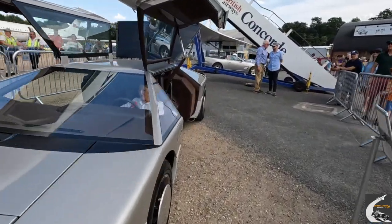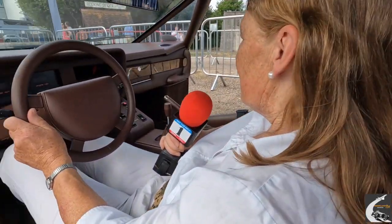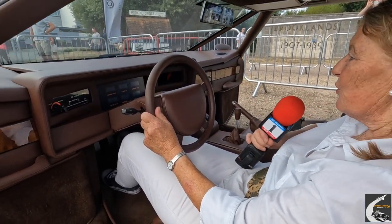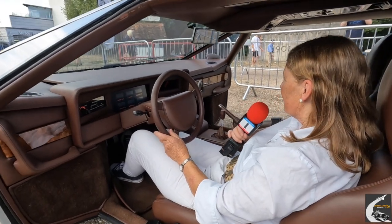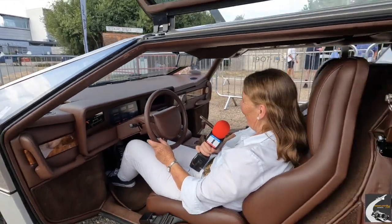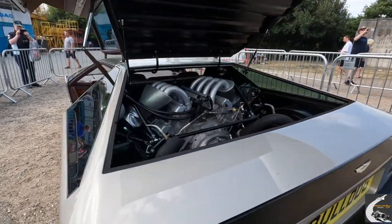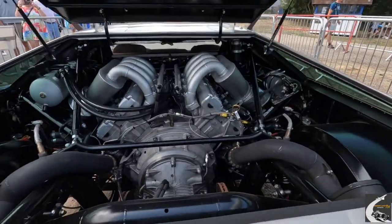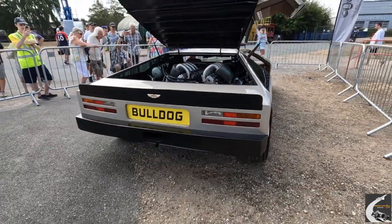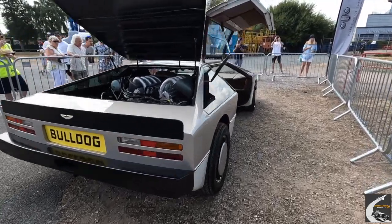That's the second bucket list item, and the third one will be to actually drive it. Hopefully when they're testing it I might be allowed to have a go. I probably won't be allowed to do 200 miles an hour — I believe Darren Turner's got that job. Lucky Darren. But wow — thank you, Bulldog team, for letting me sit in it, and thank you to the owner for allowing it to be here at Brooklands today on this amazing celebration of Aston Martins. Terrific. I'm not getting out of here!